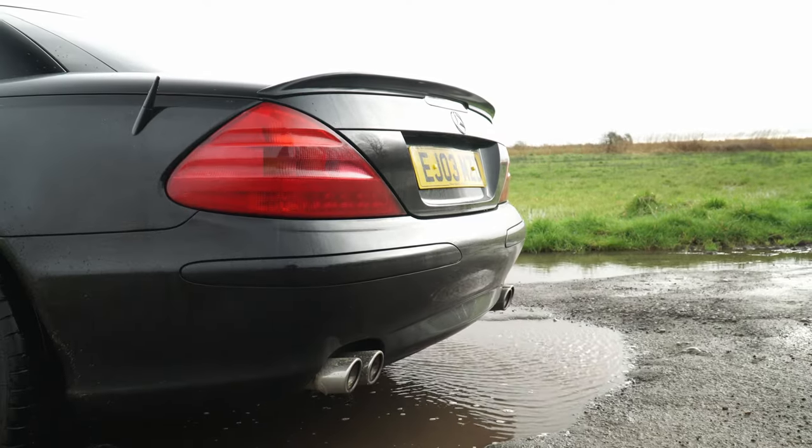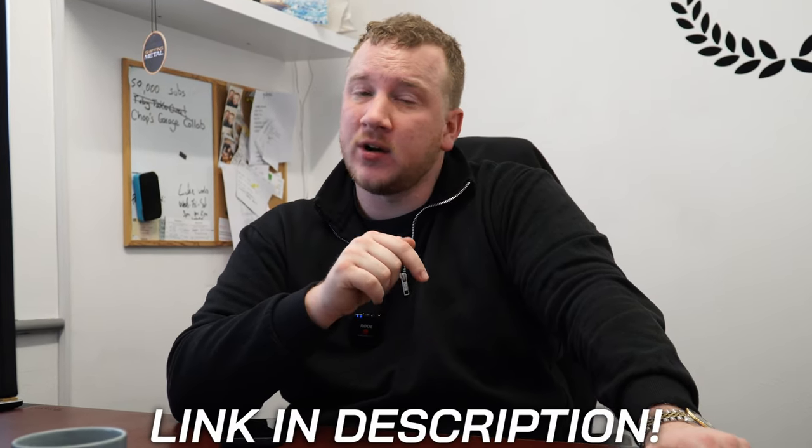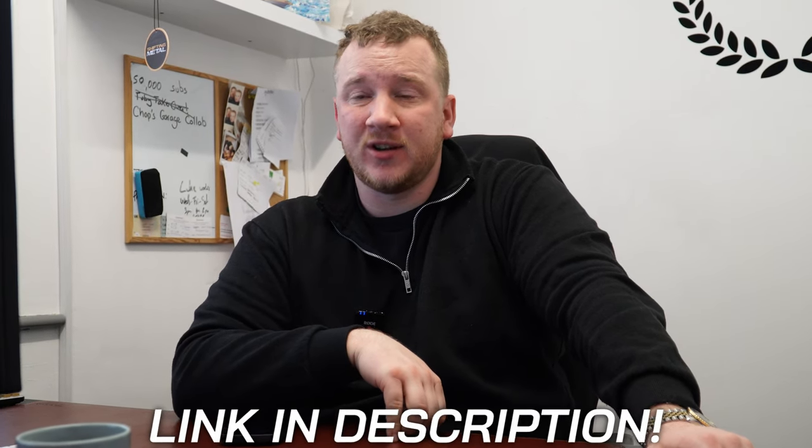And if seeing that S5 has whetted your appetite for a V8, then you're in luck, because I am currently running a raffle to win my Mercedes SL500, which is a five litre V8 and sounds absolutely amazing. You can win that potentially for just £2, so check out the link in the description. You've got to be in it to win it — you've got about another two or three weeks to run on that. There's not a lot of people involved yet, so get in, your odds are pretty high. That's it for this video, thank you so much for watching. We'll see you next time.